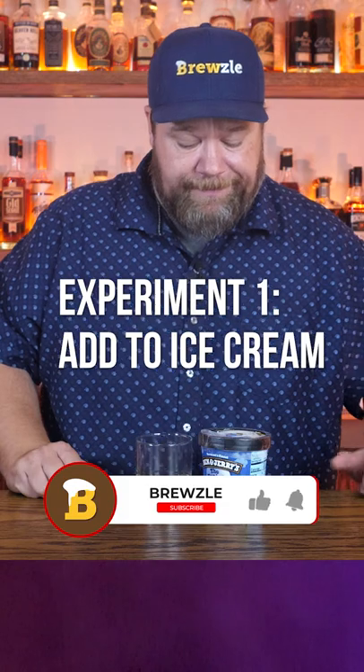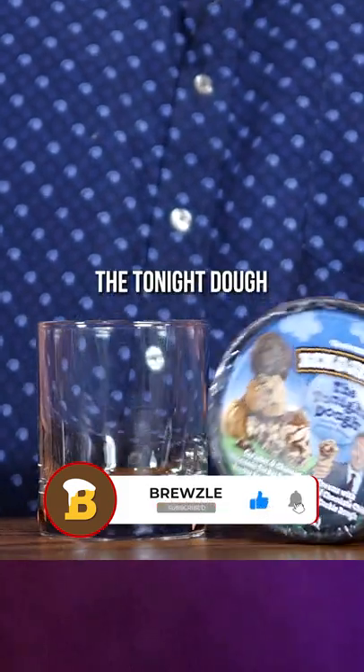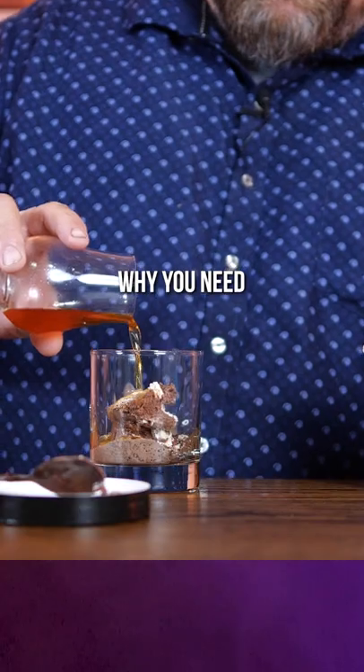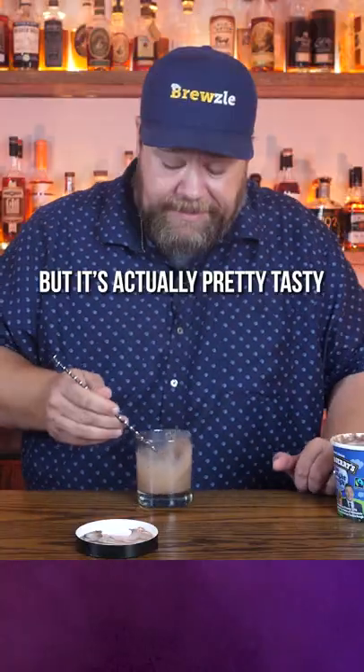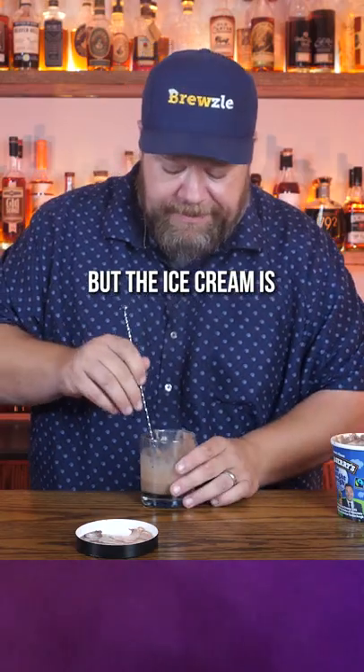First thing I've got is a little ice cream. This is Ben and Jerry's The Tonight Dough, my ice cream spoon. Now I don't really know why you need alcohol in your ice cream, but it's actually pretty tasty. But the ice cream is tasty by itself.